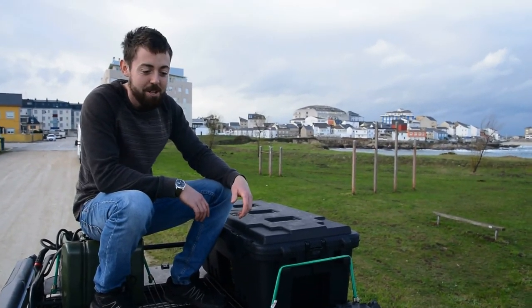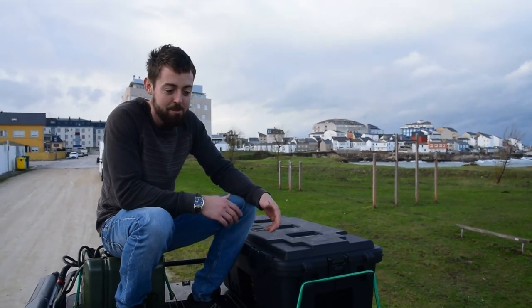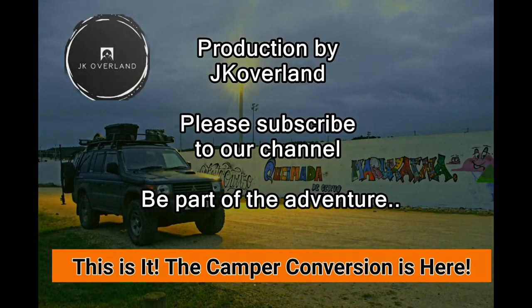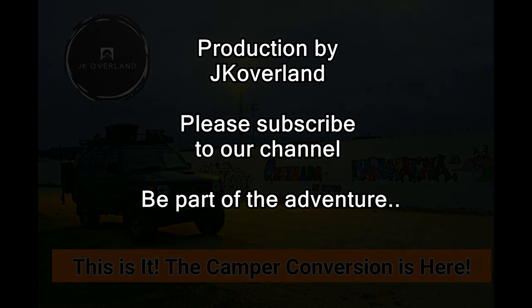I think that's about it as far as the camper goes. I hope you enjoyed seeing how we live in the camper and what we have to work with. Catch you soon. If you enjoyed watching this video, please like it and subscribe to our channel.